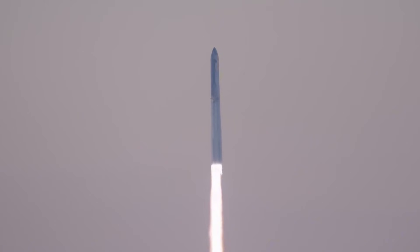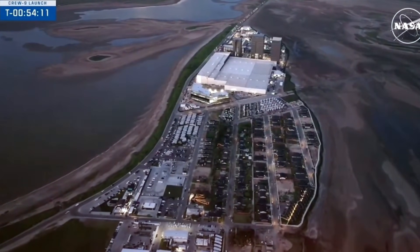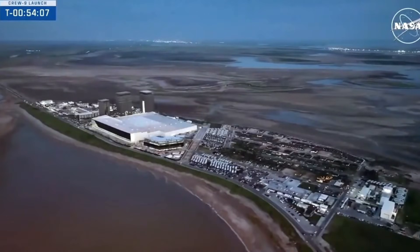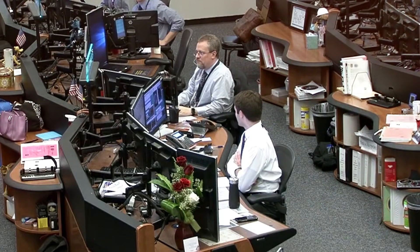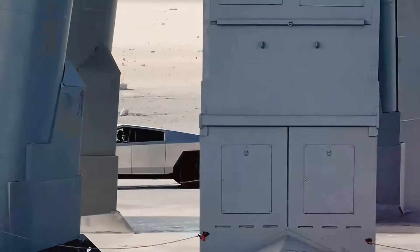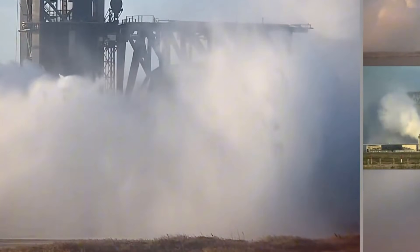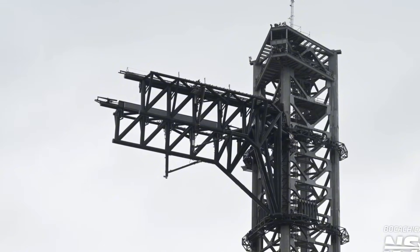The true magnitude of these forces became dramatically apparent during Starship's maiden flight last April. As the massive rocket ignited its engines, the raw energy unleashed was beyond anything previously seen at Starbase. The launch pad transformed into a maelstrom of fire and force, carving a crater beneath the orbital launch mount and sending rocks and debris flying across the facility. The answer came in the form of an innovative water deluge system for Starship's subsequent launches, and the system performed flawlessly, taming the enormous energy released during liftoff.